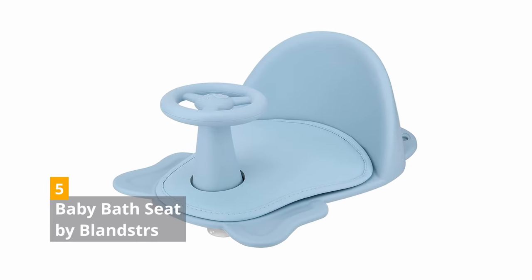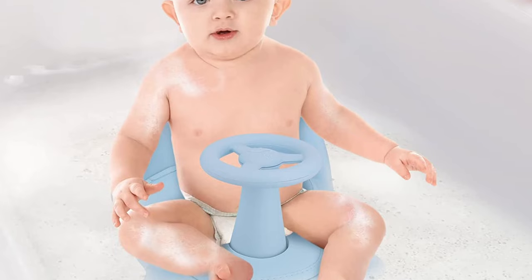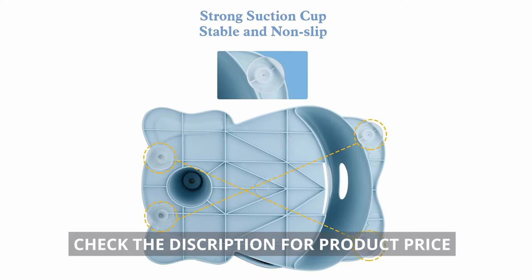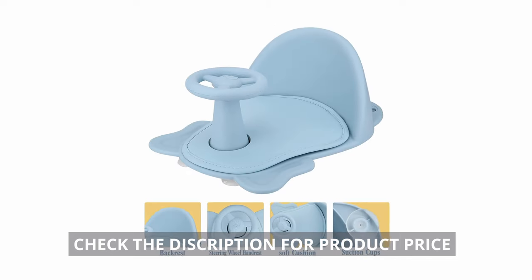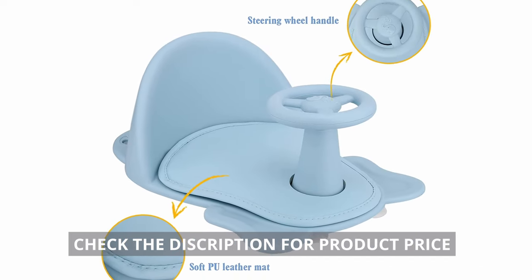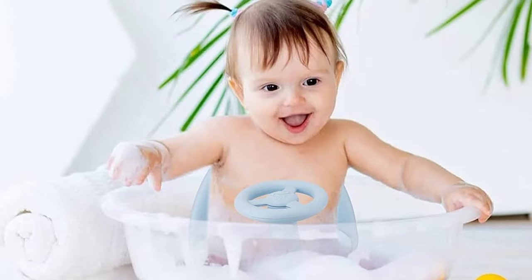5. Baby Bath Seat by Blansters. The Blansters Baby Seat is made of non-toxic TPR material, making it safe for the baby and the environment. Round washplates at the base of the seat securely attach the seat to the bathtub. The curved backrest provides support and comfort, and the seat cushioning prevents slippage. The handle is designed like a steering wheel to make bathing a fun and enjoyable experience. The seat comes with temperature stickers.